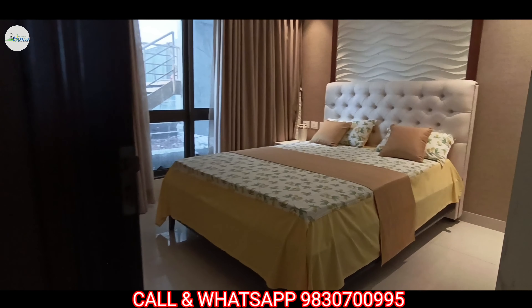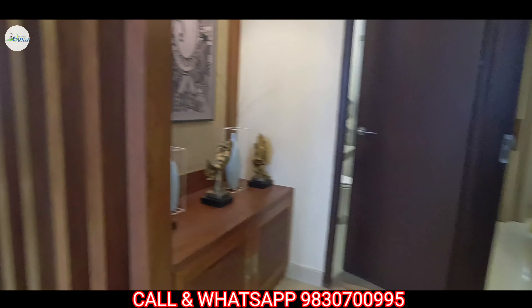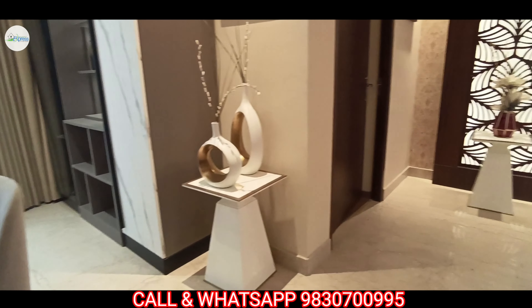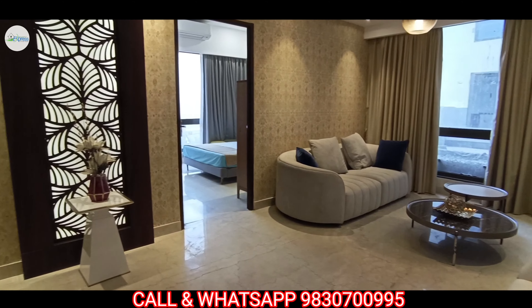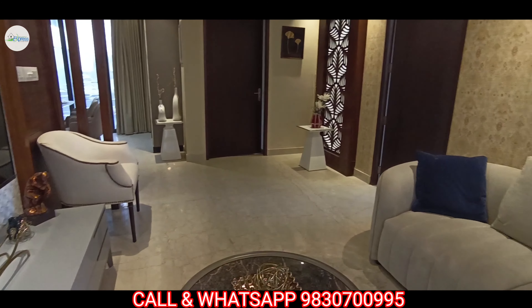Now we show you the living space. Its size is approximately 11.23 into 17.39 feet. This project name is Abhidipta and its location is on EM Bypass, just beside Mukundapur bus stand.